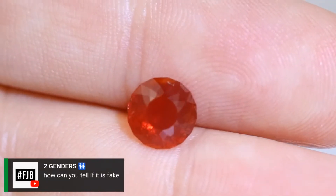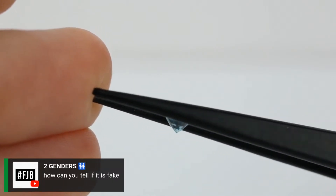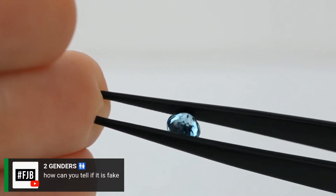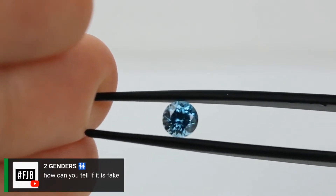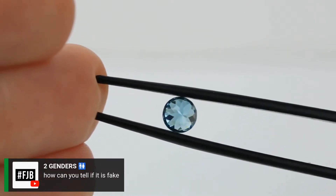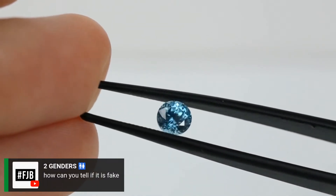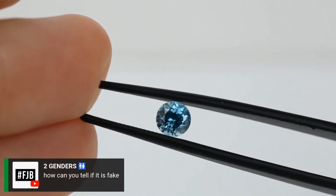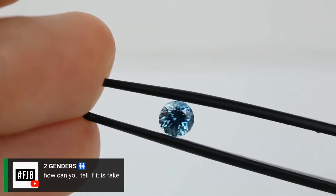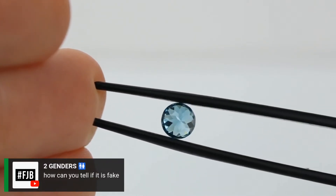How can you tell if blue zircon is fake? The double refraction or birefringence is going to be a really good tell. When you look at it under a microscope and see the doubling of the facet lines, that's a pretty good indicator that it's blue zircon. Blue zircon in this quality isn't necessarily valuable enough to fake — the question typically is: is this blue topaz, is this aquamarine, or is this blue zircon? Identifying it as blue zircon is pretty easy because of the double refraction, which a gemologist with a microscope or loupe can identify very quickly, and even a well-educated customer can identify it as well.